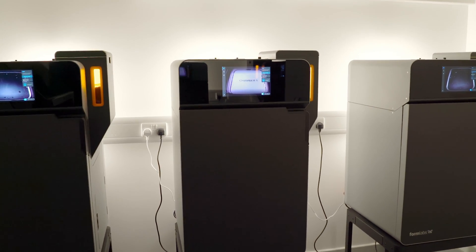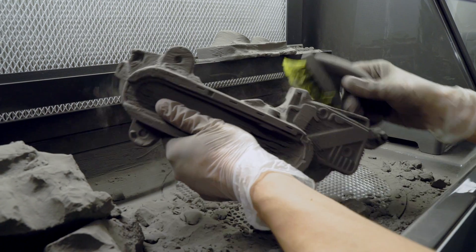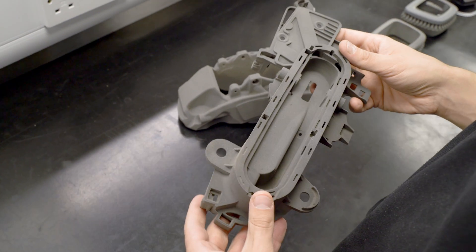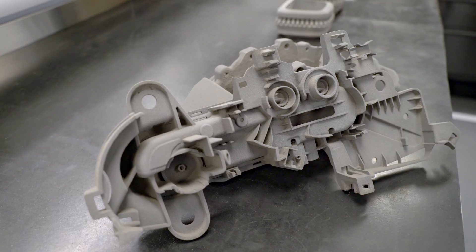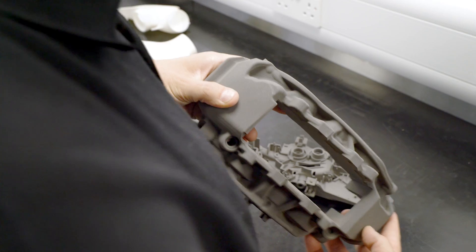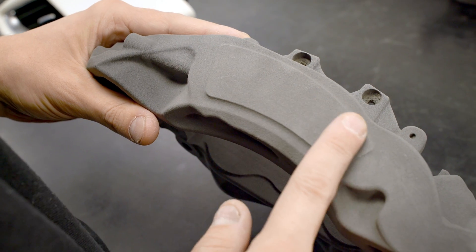The Fuse One was our first venture into SLS technology — a technology we thought we would never be able to have on site. What these machines enable us to do is produce structural and mechanical parts very, very quickly, not only for testing but for physical applications with most of our concepts — for example, door hinges, door handle inners, anything that has to bear a structural load. Straight off the printer, we can apply them to the job.